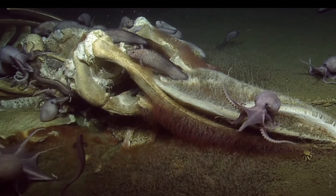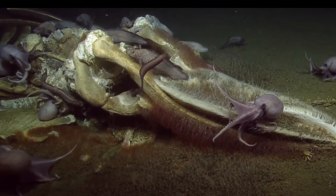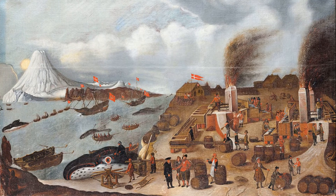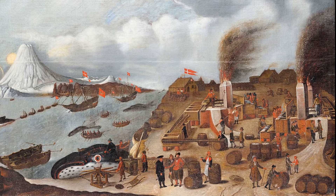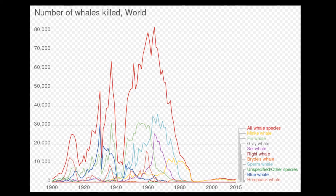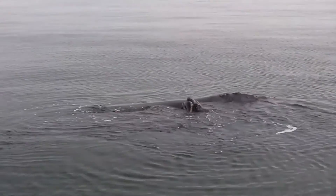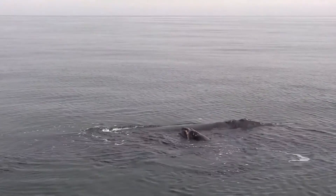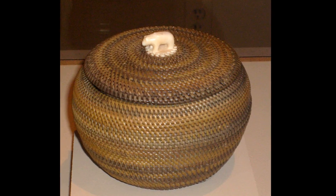When whales die and sink, their carcasses provide nutrients for many deep water organisms. Baleen whales were previously exploited by commercial whaling for centuries. Many species were harvested to the point of nearly becoming extinct. Right whales were hunted for their blubber, to make oil, to burn in oil lamps, or to make soap. Baleen was also harvested for a number of products.